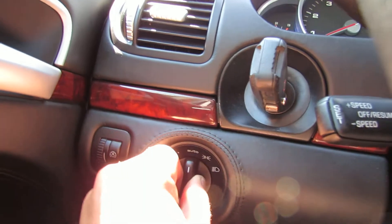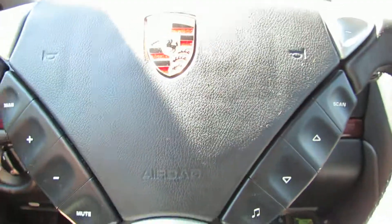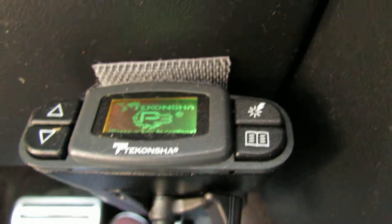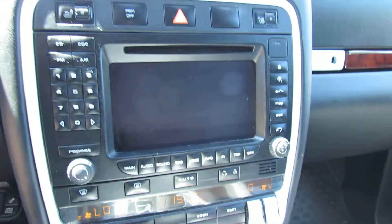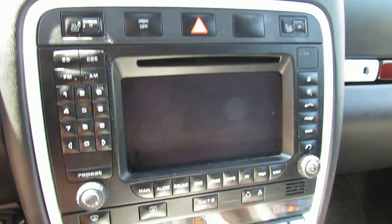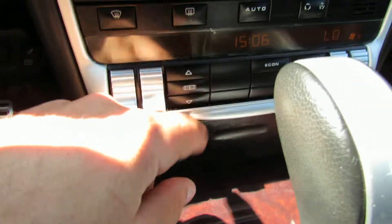Here are your lights. It's European stuff, so you have fog lights and whatnot. Very comfortable. Heated seats up front, obviously. And you have all this good stuff for the radio.